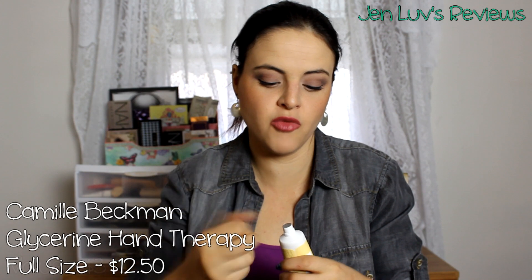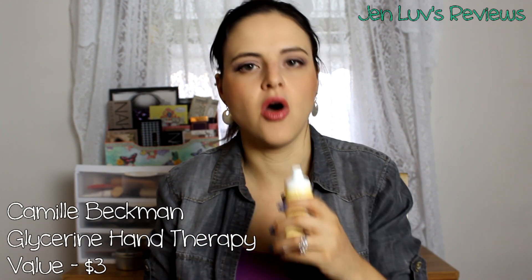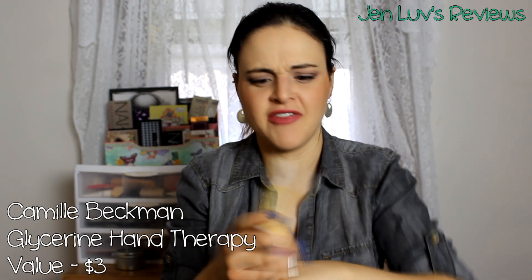Next we got a Glycerin Hand Therapy French Vanilla hand lotion, and I am actually just starting to run out of one of my hand lotions so I'm definitely going to open this and keep it. Oh, that smells amazing — it smells like a vanilla cupcake to me. It comes out very thick. That feels nice! This is by Camille Beckman. I've never heard of this brand and I really like it.